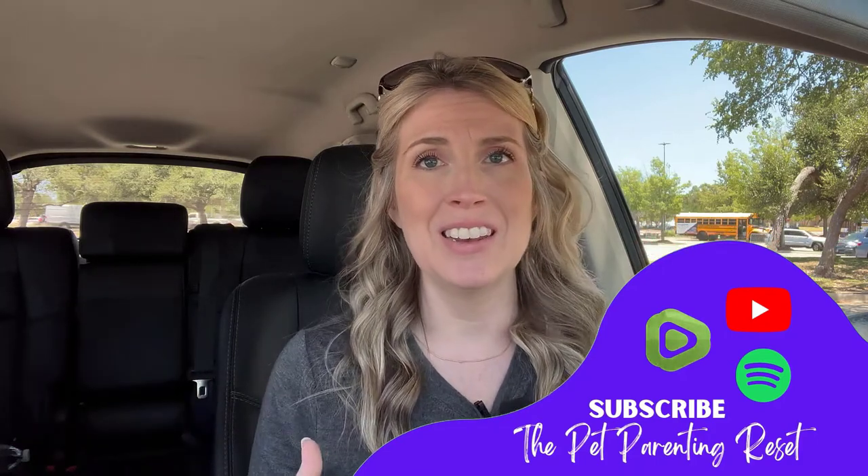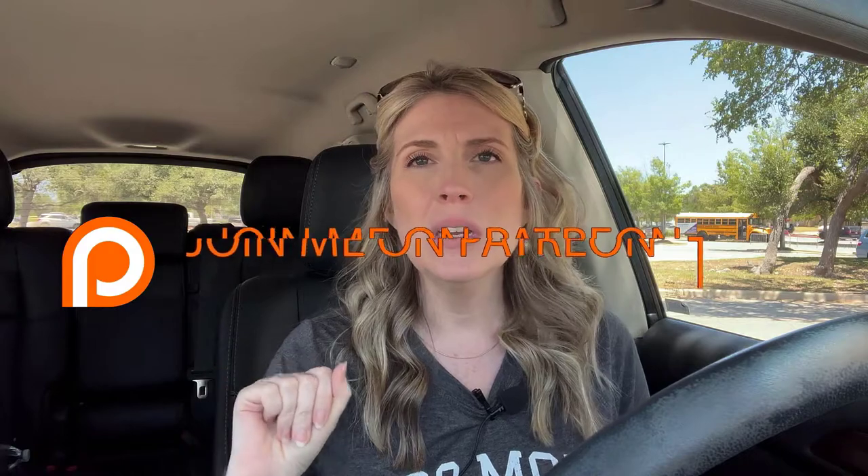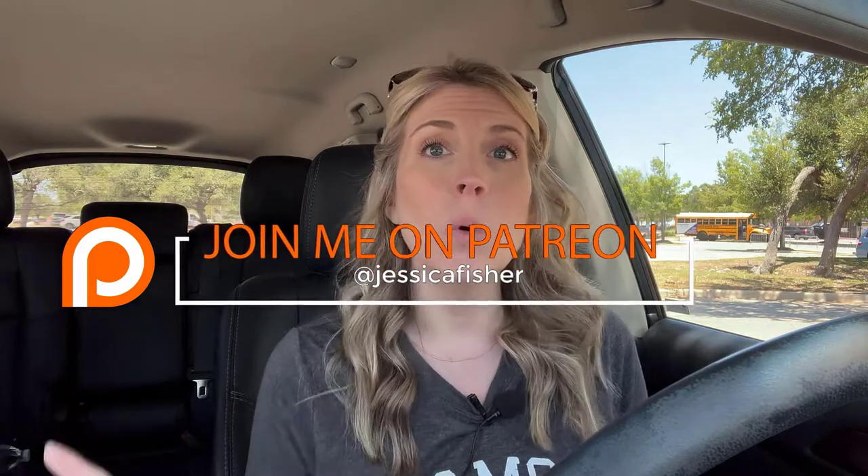In today's video, we're talking about constipation in cats. I'm going to start out with a little story. I decided to switch things up a little bit and do this video in my car — I've just been doing all my videos in my office and it's gotten a little boring. Please make sure to check out the channel, subscribe if you like it, and let's get into the video.